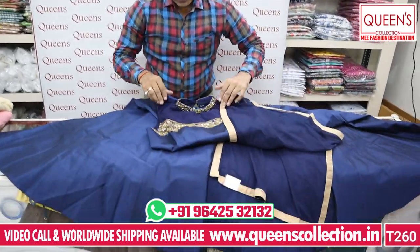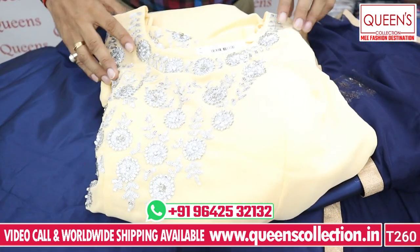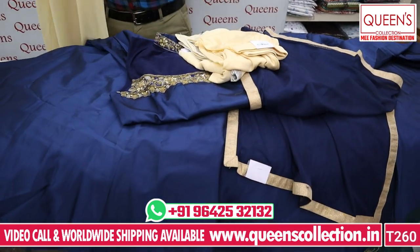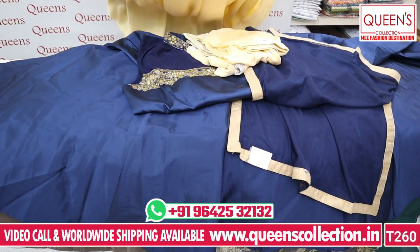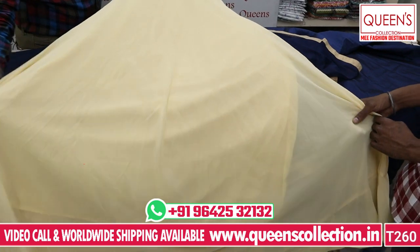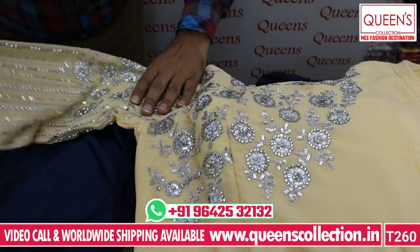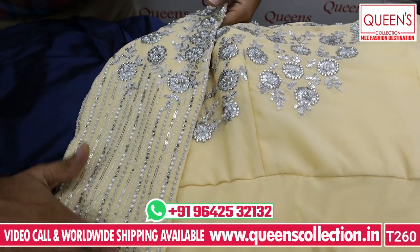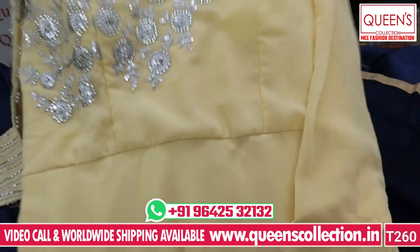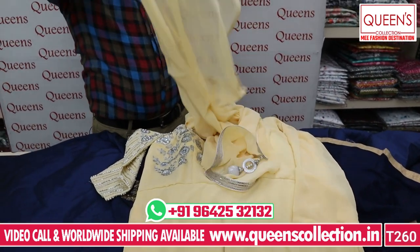There is a special offer for the Dussehra Festival. These varieties are in Georgette with beautiful designs. The making of the varieties is very different — a lot of concept and variety. Beautiful Georgette with a lot of flair and uniqueness. The neck pattern has a lot of beautiful texture and silver color, with a designer type finish in self-material fabric with a silver border.